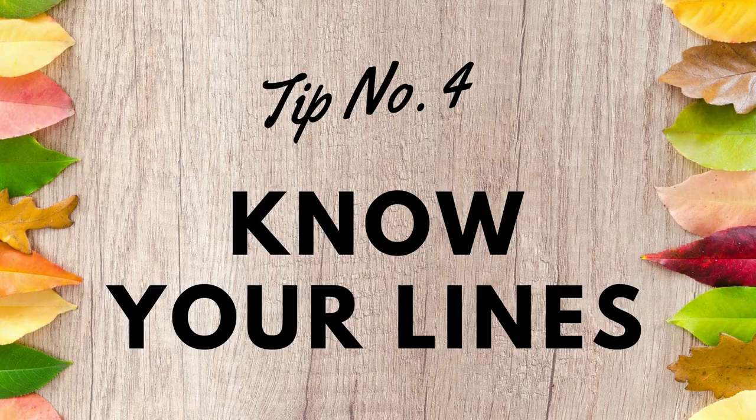Number four: know your lines. You might think that this one's a bit of a given, but know your lines and know them out loud. Practice them out loud. There's a really strange thing that happens where if you spend all your time learning your lines perfectly in your head, when it comes time to speak them, your ears just become a bit freaked out by the sound of your voice and all the lines just disappear from your head.